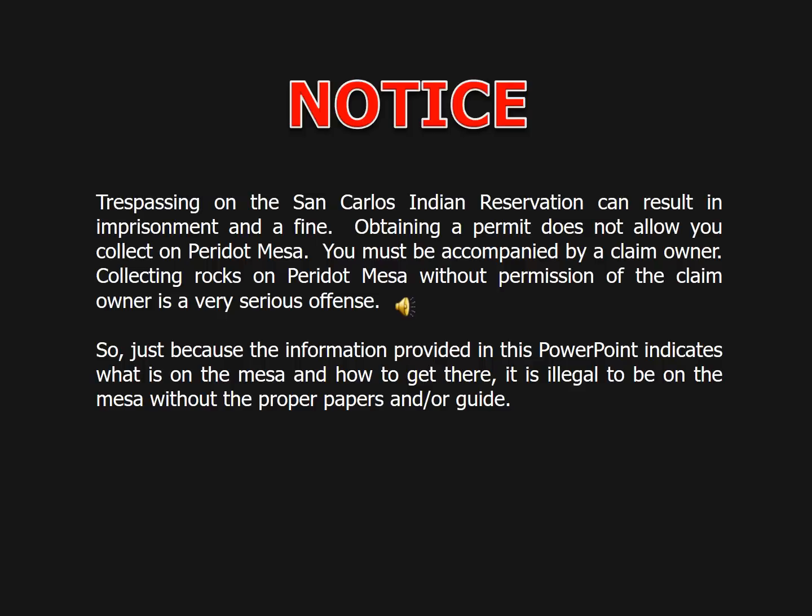Notice: trespassing on the San Carlos Indian Reservation can result in imprisonment and a fine. Obtaining a permit does not allow you to collect peridot on Peridot Mesa — you must be accompanied by a claim owner. Collecting any rock on the Mesa without permission of the claim owner is a very serious offense. Just because the information provided in this presentation indicates what is on the Mesa and how to get there, it is illegal to be on the Mesa without proper papers and a guide.